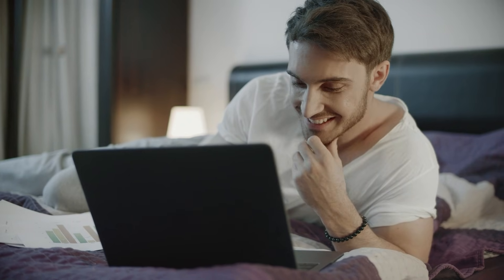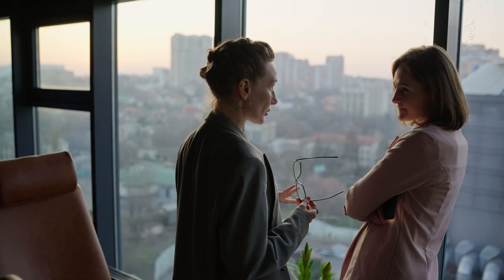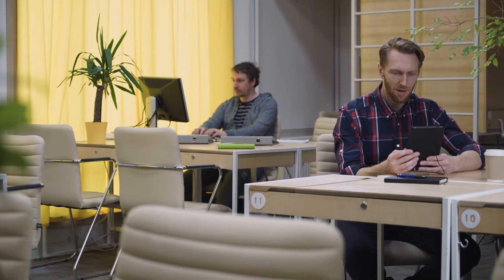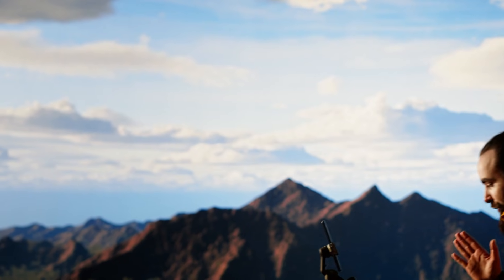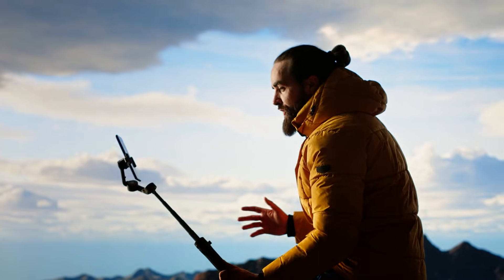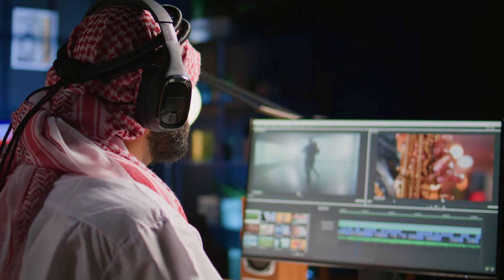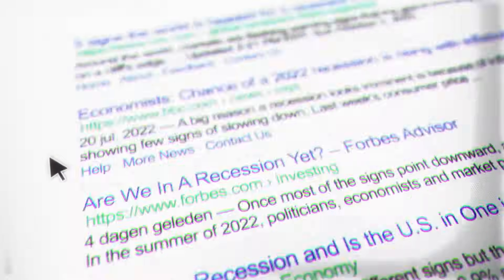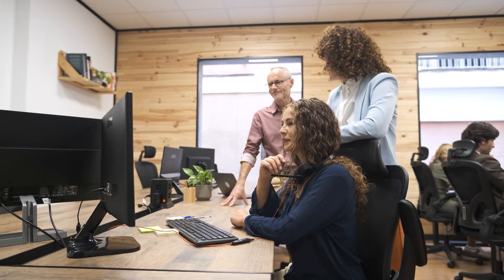After everything I've tested, here's the framework that makes this decision crystal clear. Choose Sora 2 if you're creating client work where quality impacts your professional reputation, you need longer sequences with consistent visual language, you're working on narrative or cinematic projects, you have budget for premium results, you value craftsmanship over speed, or your content will be viewed on large screens with full attention. Choose Grok Imagine if you're producing high-volume social media content, you need rapid iteration and fast feedback loops, your content needs contemporary culturally current aesthetics, budget constraints make Sora 2's pricing prohibitive, you're learning and need lots of practice attempts, or your content is designed for mobile viewing and quick consumption. My actual recommendation: don't choose exclusively — use both strategically.